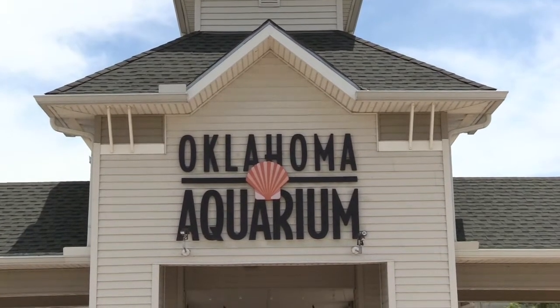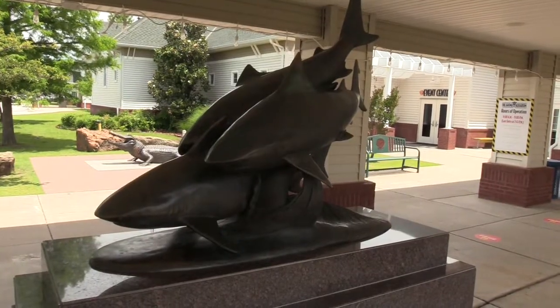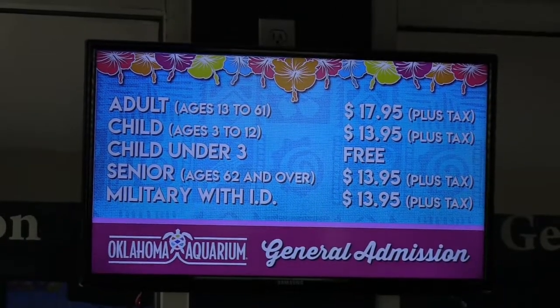Alright, Oklahoma Aquarium right outside - got some bull shark statues, awesome looking. Hey everybody, Tom here for Tom's Road Trip, and I'm at Jenks, Oklahoma visiting the Oklahoma Aquarium. This is my first time here so I'm excited. They do have some social distancing guidelines - gotta remain six feet away from people. I brought along my face mask just in case I get into an area where there seems to be a lot of people.